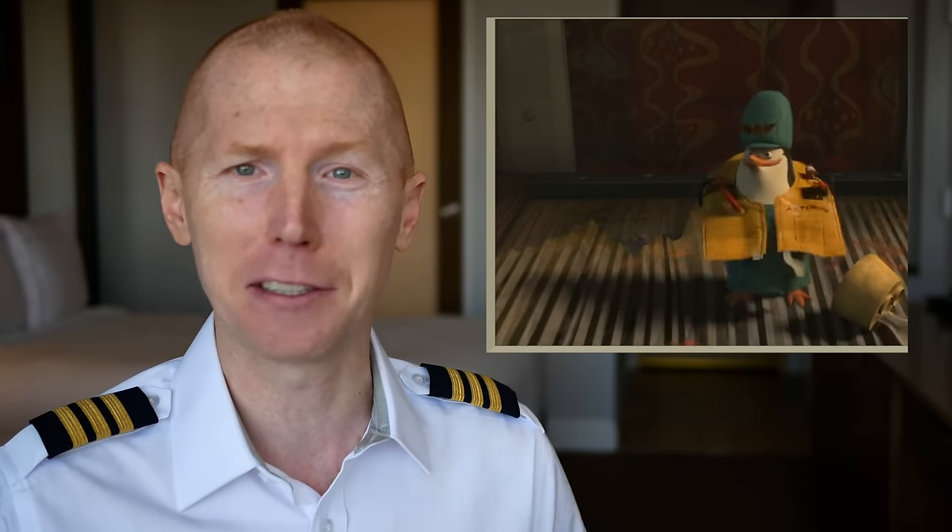You see the flight attendant inflating their vest as part of the safety briefing — that's something you will never see a flight attendant do. They always say make sure you evacuate the aircraft before you inflate your safety vest. So that's something that Hollywood did not get right.